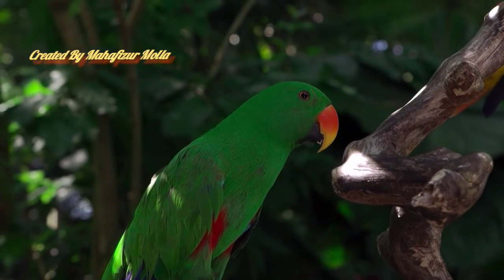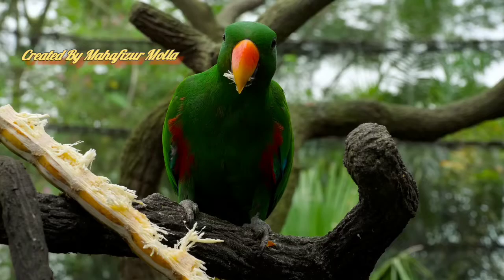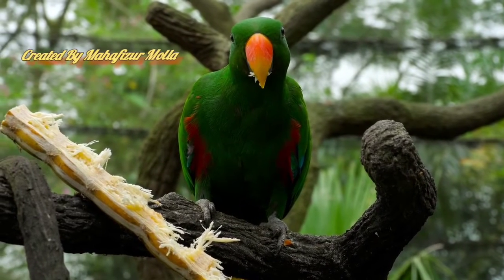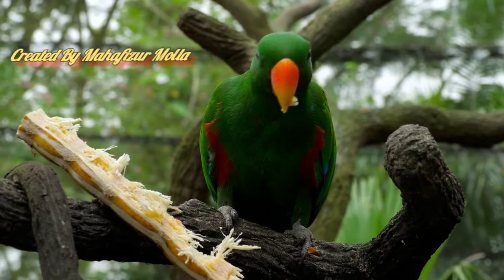With the help of these fingers, they can grasp and stuff food into their mouths, which is not seen in any other bird species. Most species of parrot make nests by digging holes in trees and lay two to three eggs there.